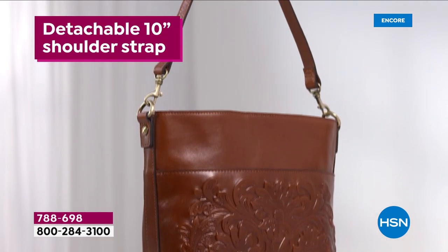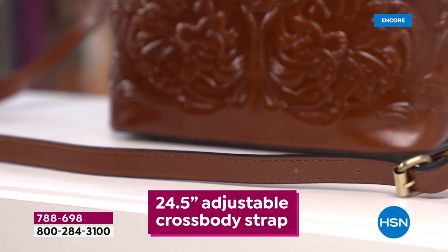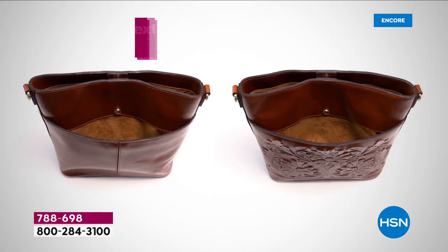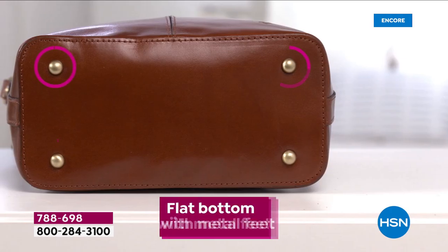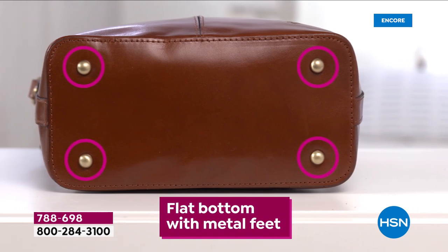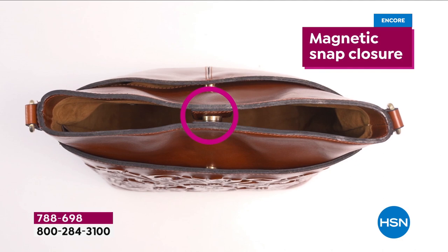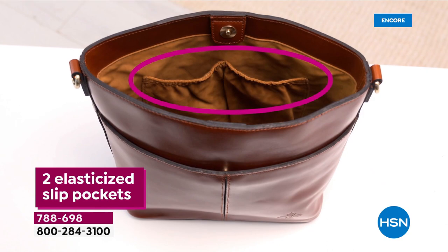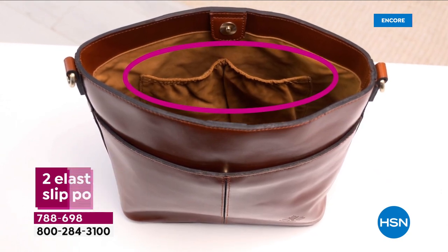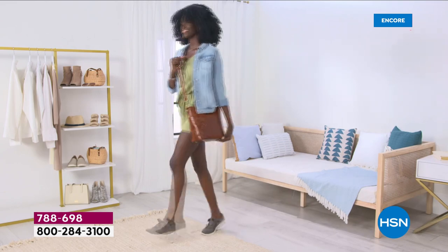This bag will grow with you and age beautifully. You're going to have this bag for years and years to come — leather for a lifetime. I've had several Patricia Nash bags for about eight or nine years now and they look just as beautiful as the day I bought them. Everyone asks about them because they are so unique. There's lots of storage — it's a roomy tote bag with quite a lot of options for organizing.